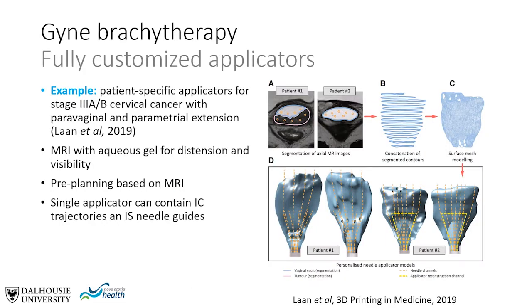A different concept is departing entirely from generic applicators and developing fully customized, patient-specific applicators. An example from Len described current limitations of standard applicators in treating locally advanced cervical cancer. This group began with an aqueous gel allowing distention of the cavity and visualization under MRI, and then designed patient-specific molds based on these MRI data.